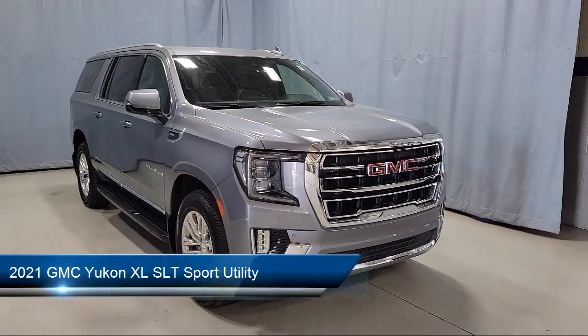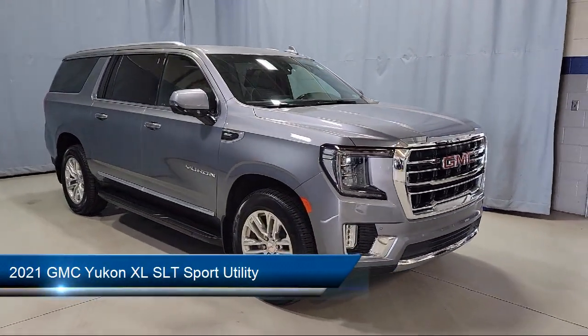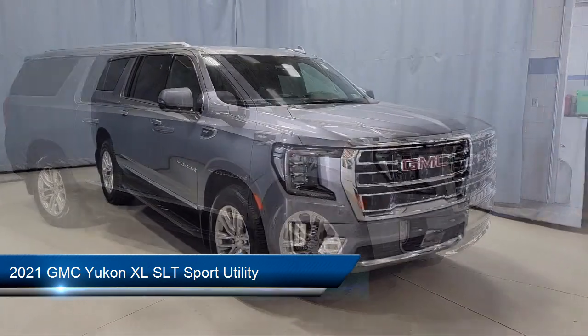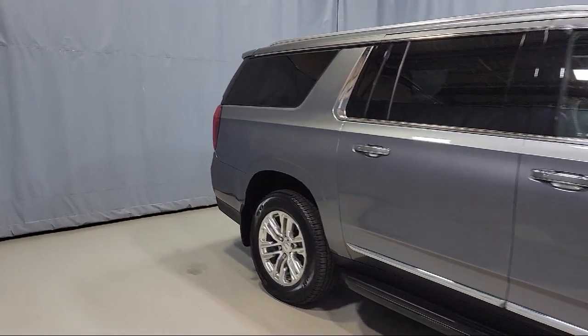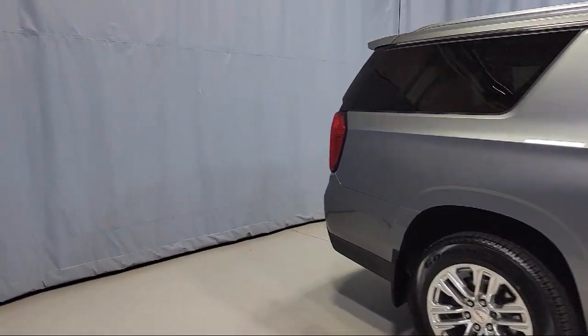It comes equipped with roof rack, heated and ventilated driver and front passenger seats, lane keep assist with lane departure warning, and third row seating.